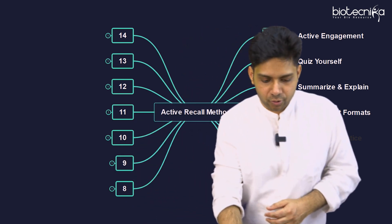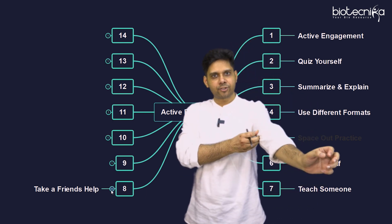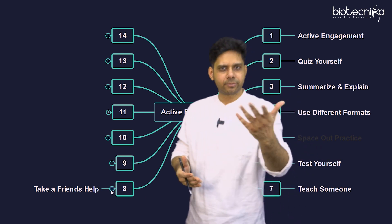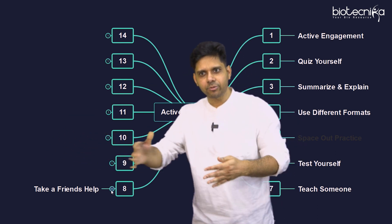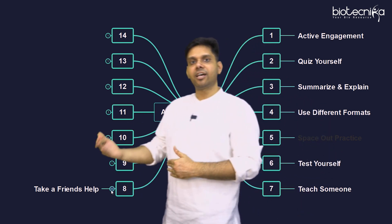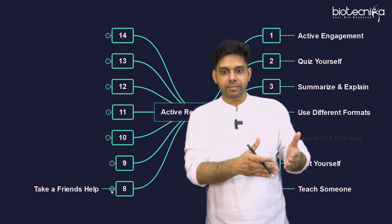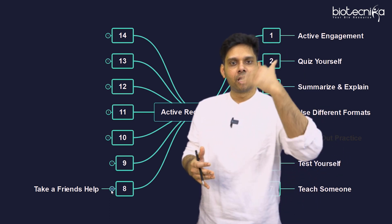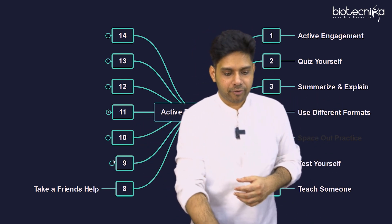The eighth point is take a friend's help. Ask your friend to open the book and from anywhere in the topic ask you a question — he frames questions and you answer, then you repeat the other way: you frame questions and he answers. This is a great way of moving memory from temporary to permanent and recalling faster, because your friend asking is as good as a question being asked by someone in an exam.